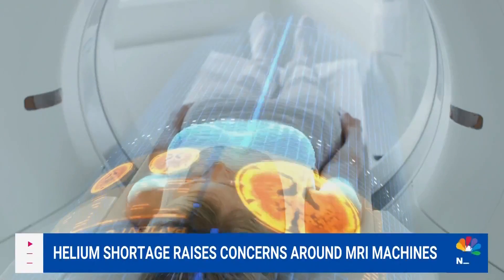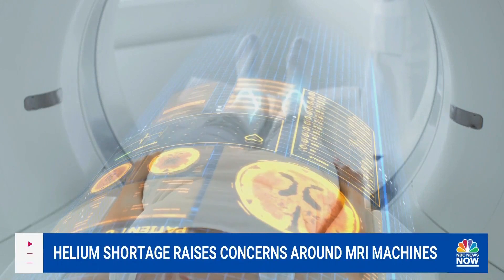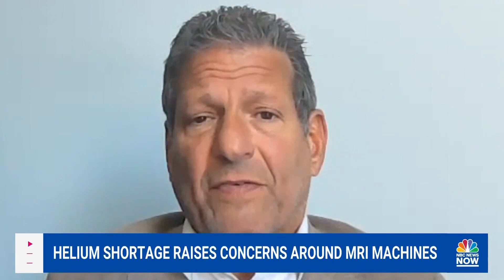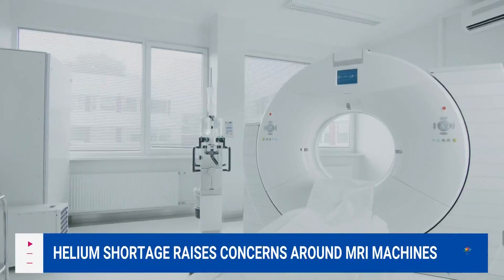With no real way of getting this precious commodity back, companies have to create ways to keep these machines running. There have been developments over the last few years to reduce the need for helium in magnets, but I actually think that you will see a progressive trend towards building magnets that are helium-free.